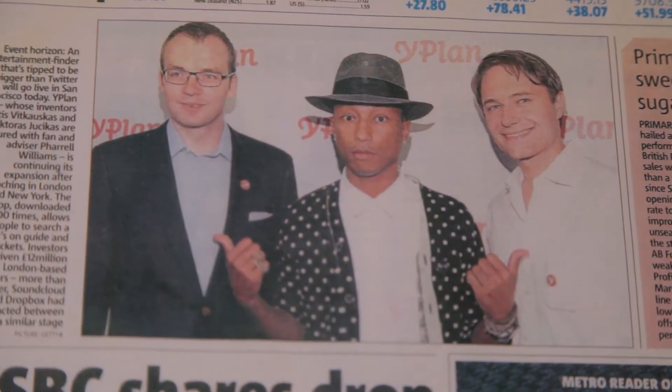Our founders at YPlan are extremely analytical and extremely concerned with the data, so being able to have access to the key stats at all times is very important — Looker gives them that power. It enables them to come up with interesting explorations that you couldn't answer with a simple dashboard, without having to delve right into the data and worry about all of those details that tend to get you every time.